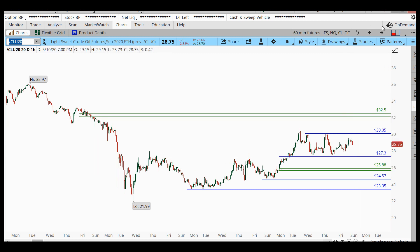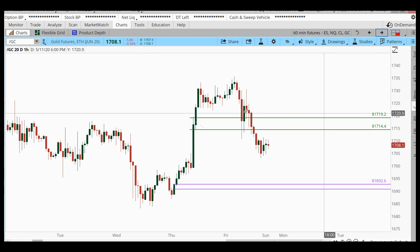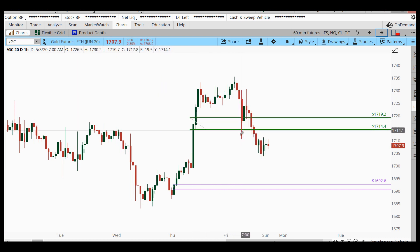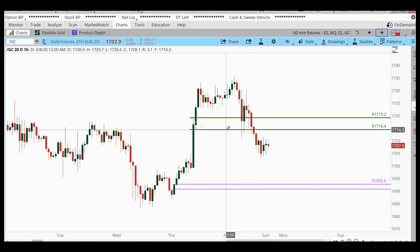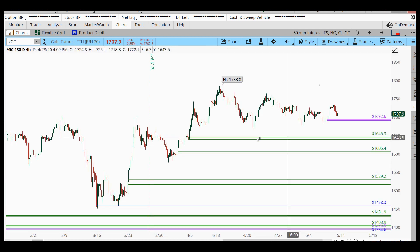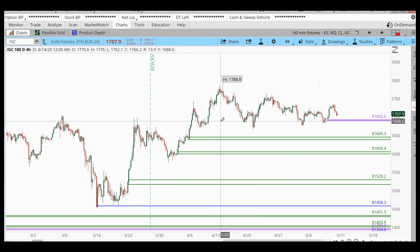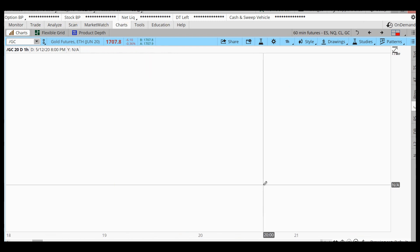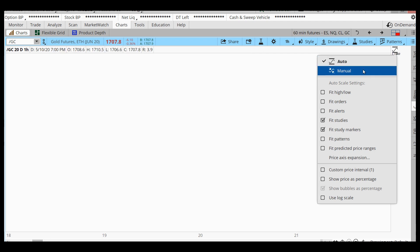Looking at gold: we had a gold trade set up last week on a wick-over-wick level — not the greatest level, as price blew right through that area, rallied back up, and then has been selling off ever since. Now we're coming into this area down here. When I look at the four-hour chart, it is very sideways as well, so with that sideways price action I'm a little hesitant to take that level.